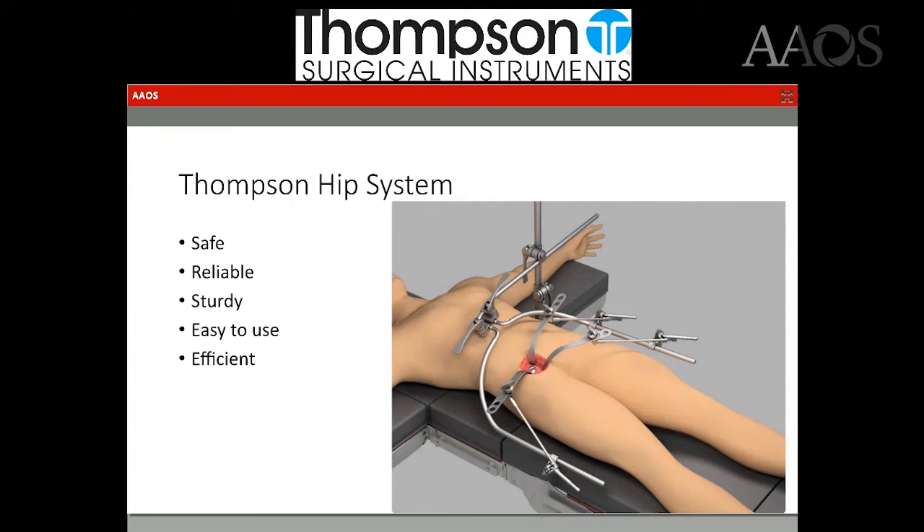So I had to find something to eliminate that second assistant, and I came across this hip system. It is safe, reliable, and sturdy. It doesn't sweat. It doesn't pull too hard. Wherever you set the tension, it maintains it — it doesn't fatigue. It's quite easy to use, and we'll show the setup here in a video.